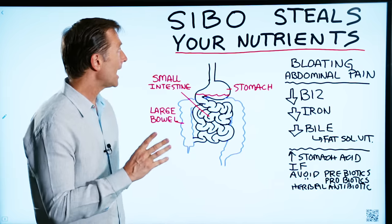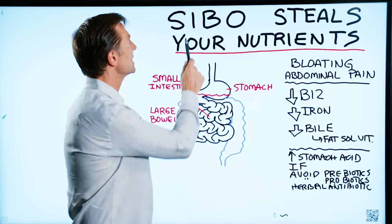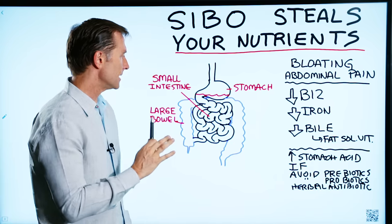Today we're going to talk about how SIBO can steal your nutrients. SIBO is small intestinal bacterial overgrowth.